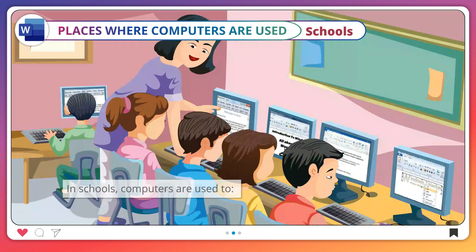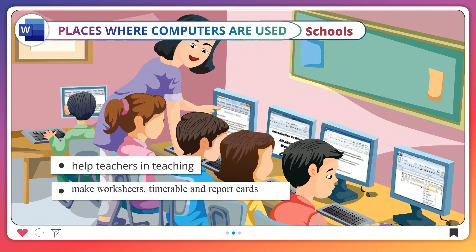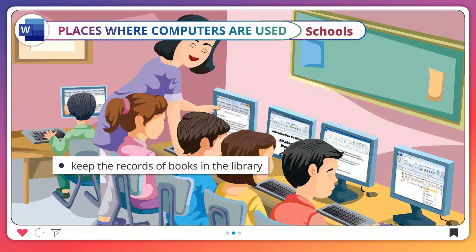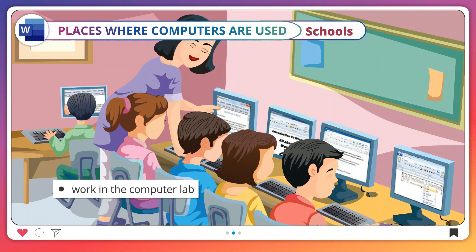Schools. In schools, computers are used to help teachers in teaching, make worksheets, timetable and report cards, keep the records of books in the library, keep fee records of the students, and work in the computer lab.